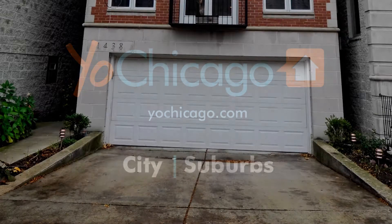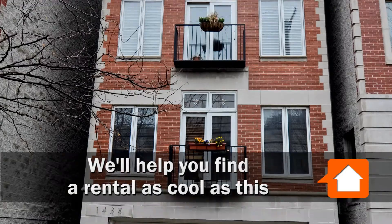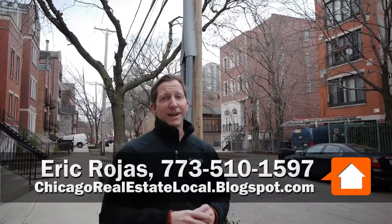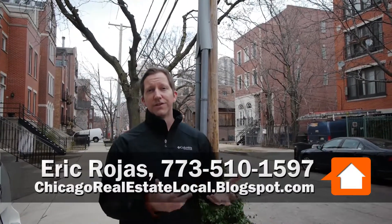Joe Zekas from YoChicago.com. I'm in Old Town today with the great Eric Rojas from Kale Realty. We're in Old Town right at the border of where Lincoln Park meets the Near North neighborhood.